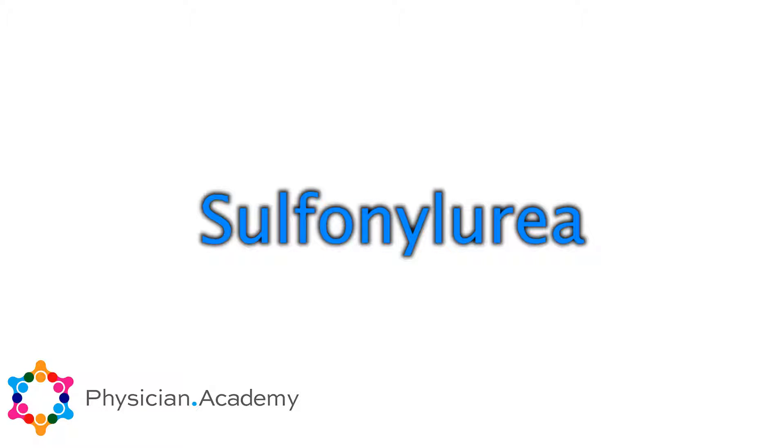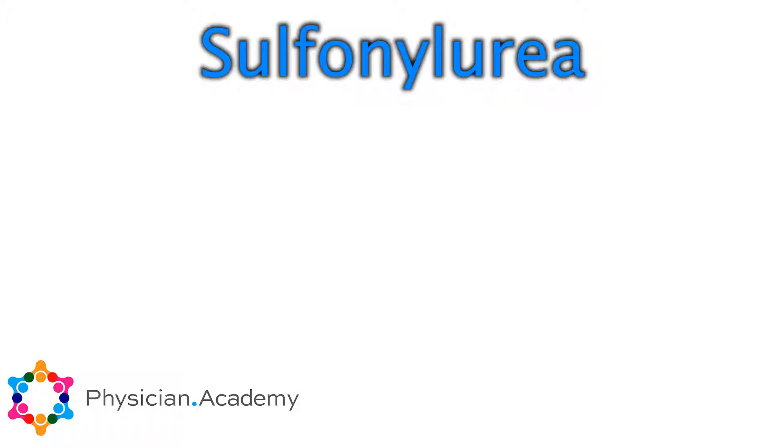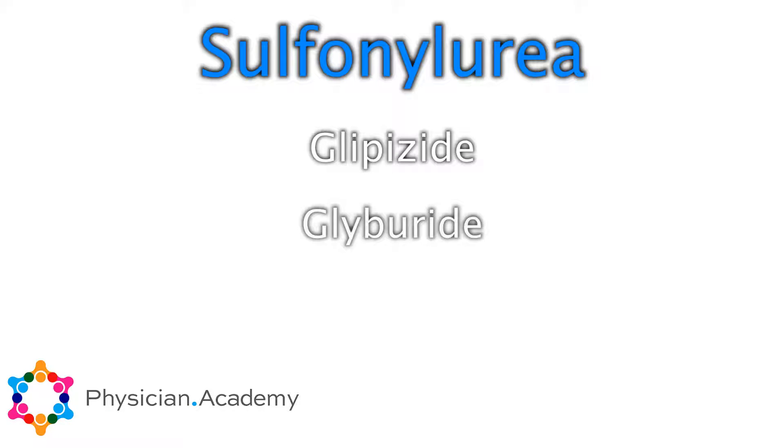One of the older second-line therapies were the sulfonylureas. These drugs have a first, second, and third generation. There are a lot of different trade names and drug names, but most commonly in the United States we use three of them: glipizide, glyburide, and glimepiride.